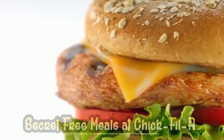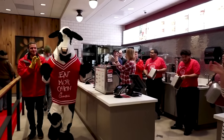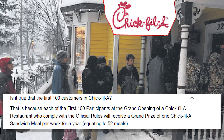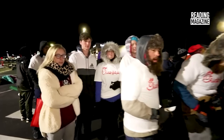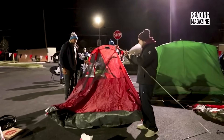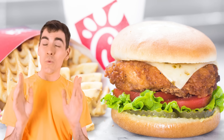And coming in at number 7 — secret free meals at Chick-fil-A. While I may personally have a lot of negative feelings towards Chick-fil-A, the restaurant does have a fun secret for anyone willing to go to an opening restaurant. When a new Chick-fil-A opens, the first 100 customers are given free meals for a year — well, free meals with a fair few catches. There's a small collection of people who know of this free meal secret, and they work very hard to get these free meal cards. In fact, they're so dedicated that they camp out from 6 p.m. the night before all the way to 6 a.m. the next day. This really shows an amazing dedication to Chick-fil-A sandwiches.